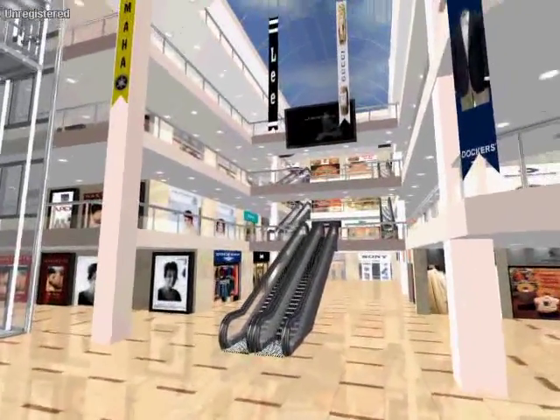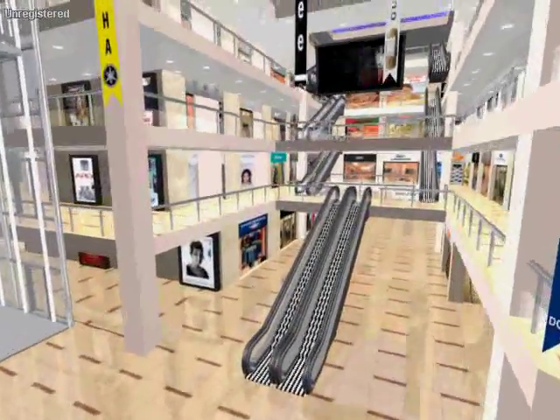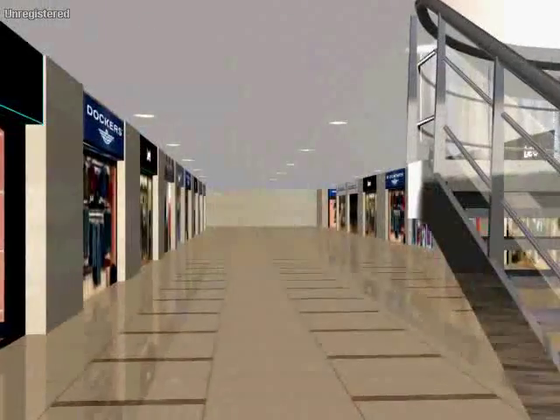The mall greets its customers with a quite dignified, well-appointed centralized air-conditioned atrium with abundant natural light from the glass skylight above.